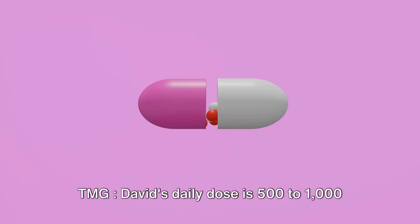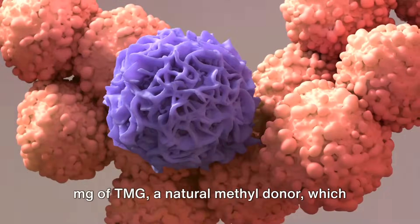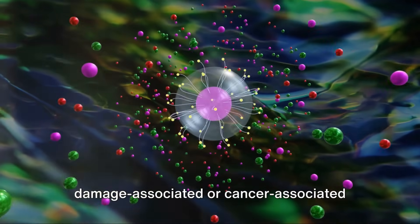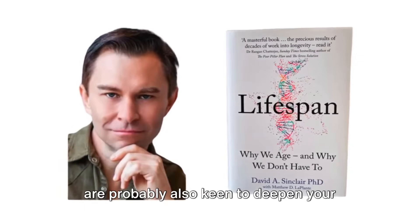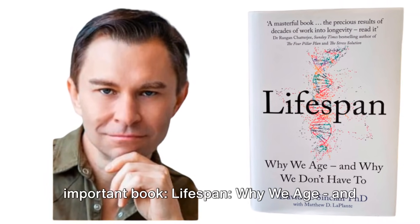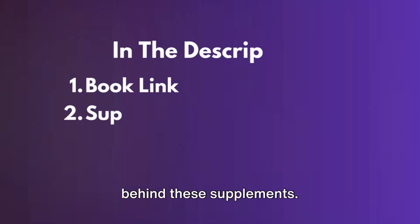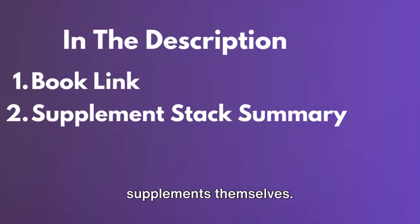And at number twelve: TMG, trimethylglycine. David's daily dose is 500 to 1,000 milligrams of TMG, a natural methyl donor recommended to support DNA methylation, a critical process for gene regulation. TMG helps maintain the body's methyl pools, which are crucial for preventing damage-associated or cancer-associated gene activation. Now that you've got a good grasp of David's supplement stack for 2024, you may also want to deepen your understanding through David's important book, Lifespan: Why We Age, and Why We Don't Have To — an essential read. We've included a direct link in our video description along with a summary of the supplements.